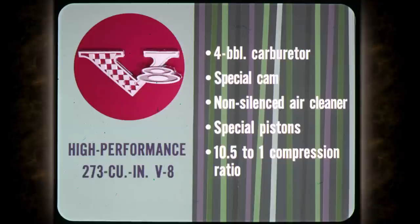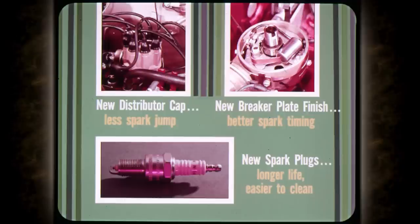There's also the high-performance 273 cubic inch V8, a new option for 1965. It has a four-barrel carburetor, special camshaft, non-silenced air cleaner, and special pistons that raise the compression ratio to 10.5 to 1 — scat power for the man who wants the fun of being first. Valiant engine operation has been made even more dependable by new distributor caps highly resistant to spark jump, a new breaker plate finish that improves spark timing for no-lag acceleration, and new longer-life spark plugs that are much easier to clean.